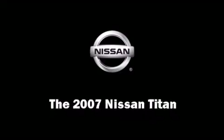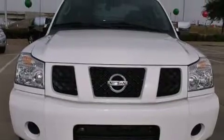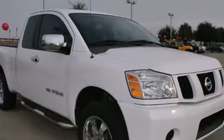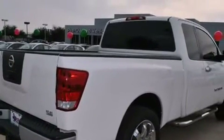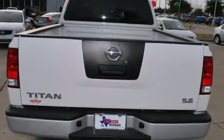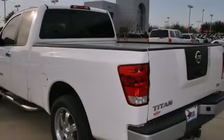Step into the 2007 Nissan Titan. This four-door, six-passenger truck just recently passed the 50,000 mile mark. It features an automatic transmission, rear-wheel drive, and a powerful eight-cylinder engine.